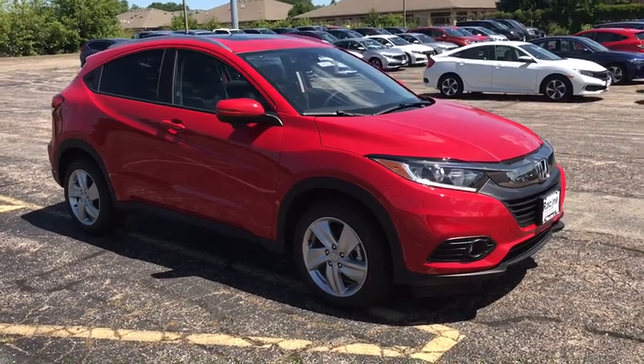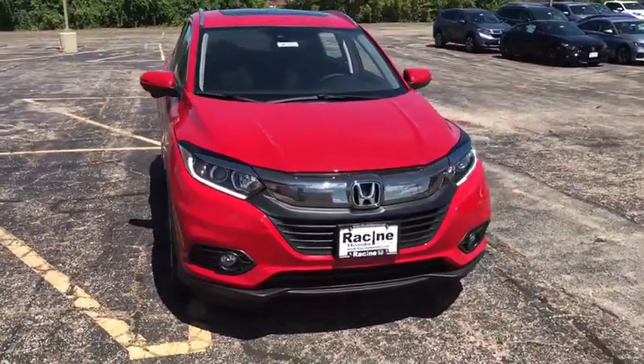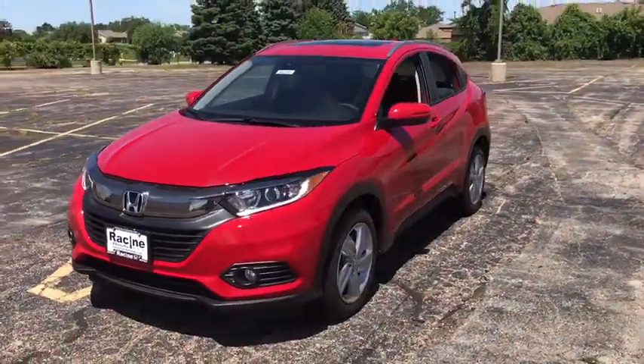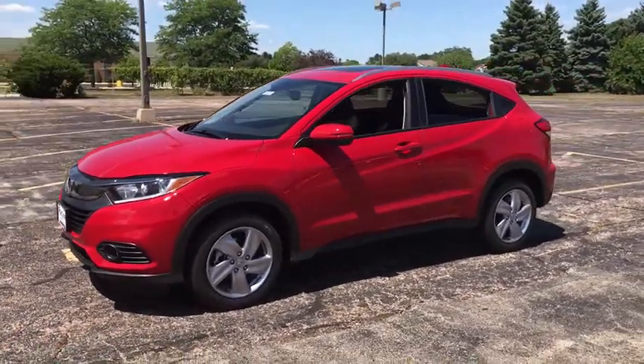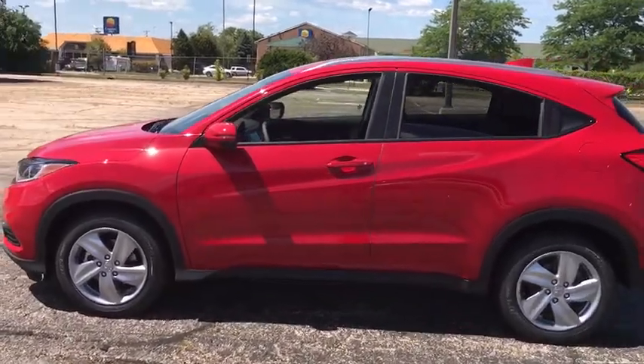Stop by and take a look at the 2019 Honda HR-V. The HR-V has a good-looking exterior with a clean design. It comes with a well-tuned suspension and a handsome and flexible interior with tons of options to choose from. Here are some of this vehicle's great options.